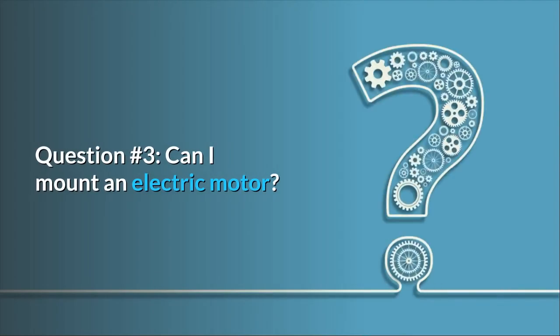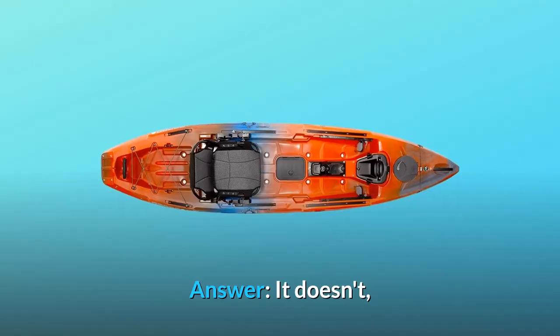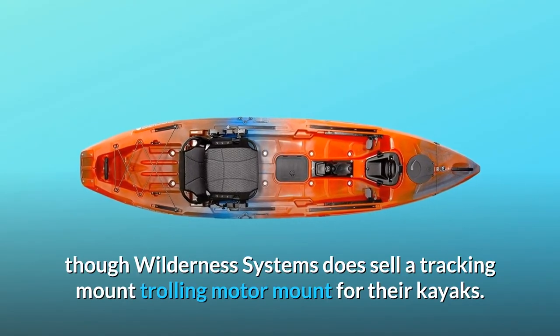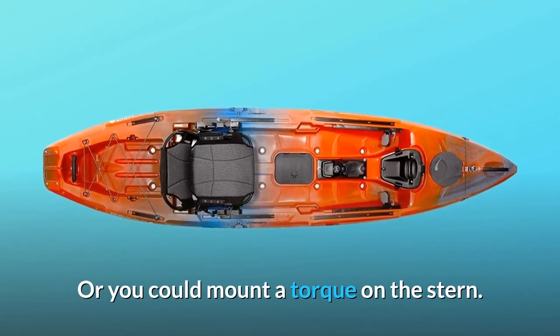Question 3: Can I mount an electric motor? Does the kayak have a motor mount? Answer: It doesn't, though Wilderness Systems does sell a tracking mount trolling motor mount for their kayaks. Or you could mount a torque motor on the stern.